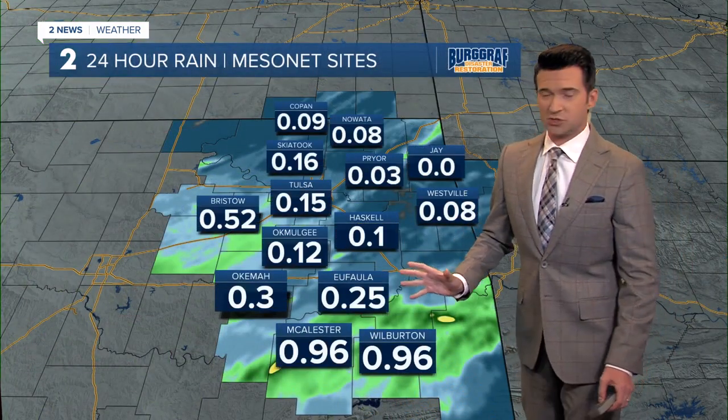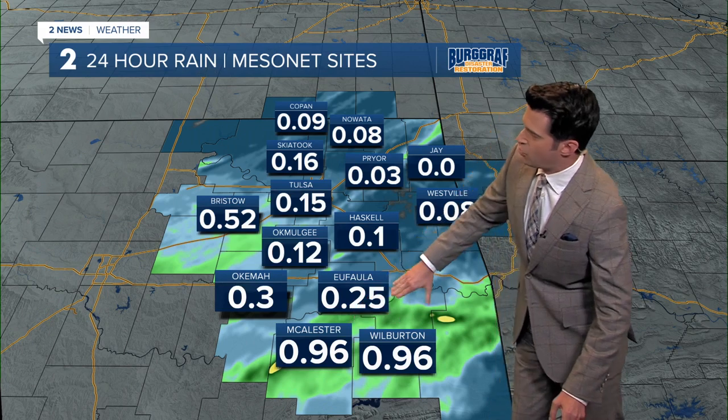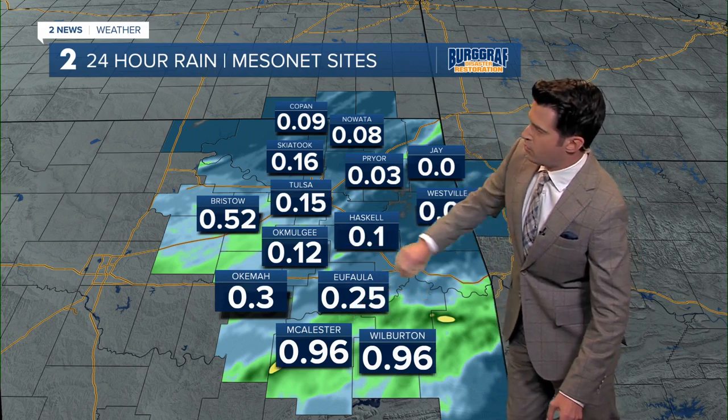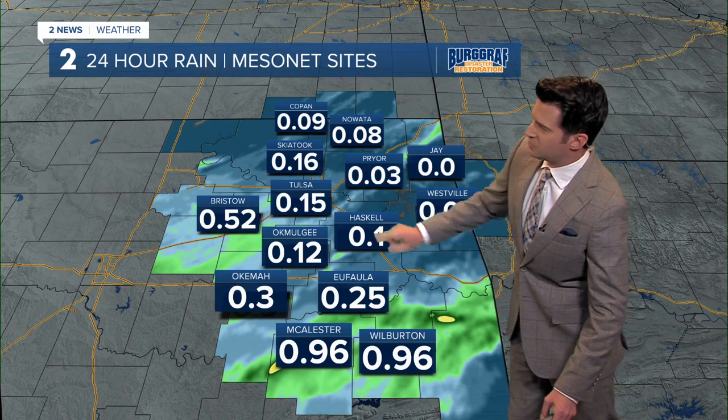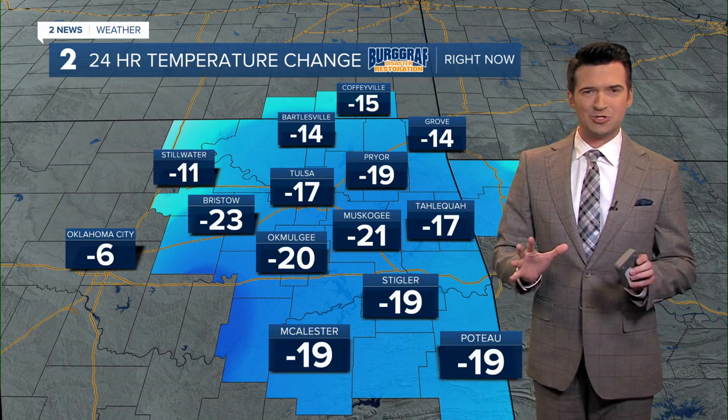Those actual totals from the Mesonet show almost an inch of rain towards Wilburton and Macalester, a quarter of an inch in Eufaula, 0.12 inches in Ocmulgee, and really not too much across the Tulsa metro area.